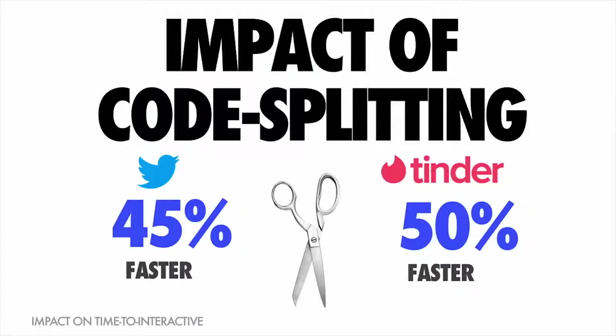Code splitting is not a theoretical thing either — many large teams have been seeing really great wins off the back of investing in it. Both Twitter and Tinder, as part of rewriting their mobile web experiences to ensure users can interact as soon as possible, saw anywhere up to a 50% improvement in their time to interactive just by adopting aggressive code splitting.